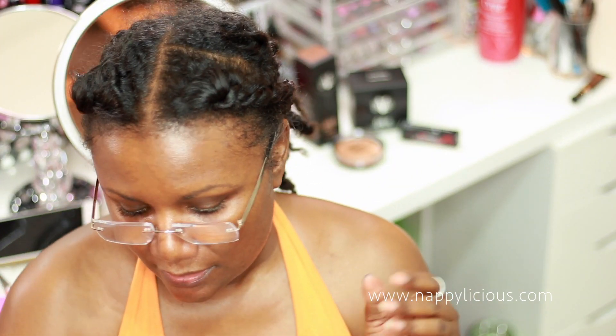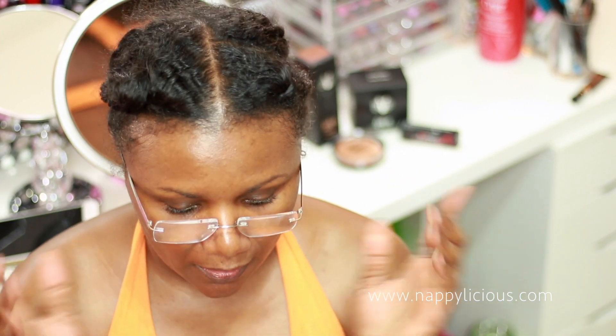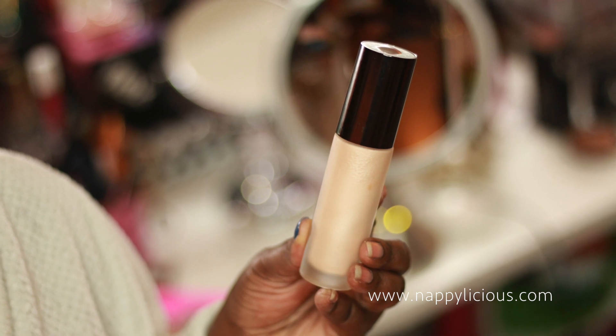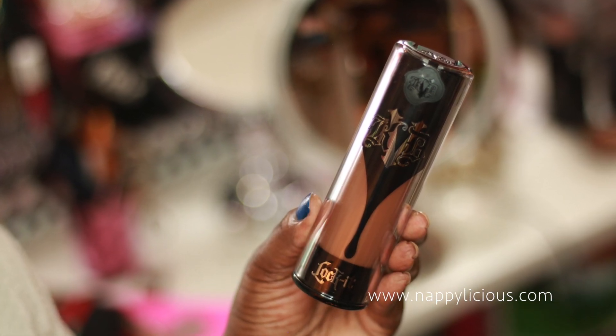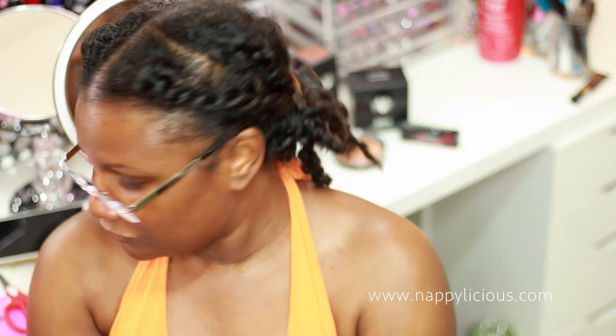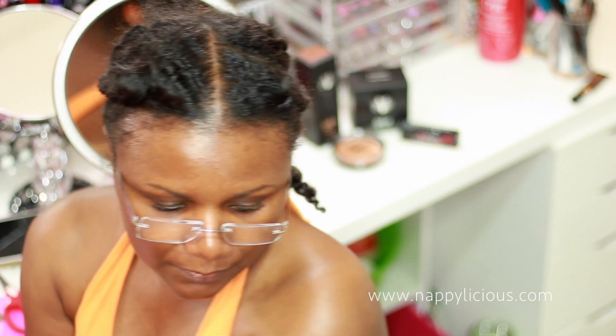Let's get into the box. For face primers, I am going to go with this Becca — I think it's the Backlight. I will be using my Kat Von D foundation, and it can be a little drying because of the full coverage and all-day wear, so I want to make sure I don't look cakey or ashy. I'm going to use the Becca underneath.